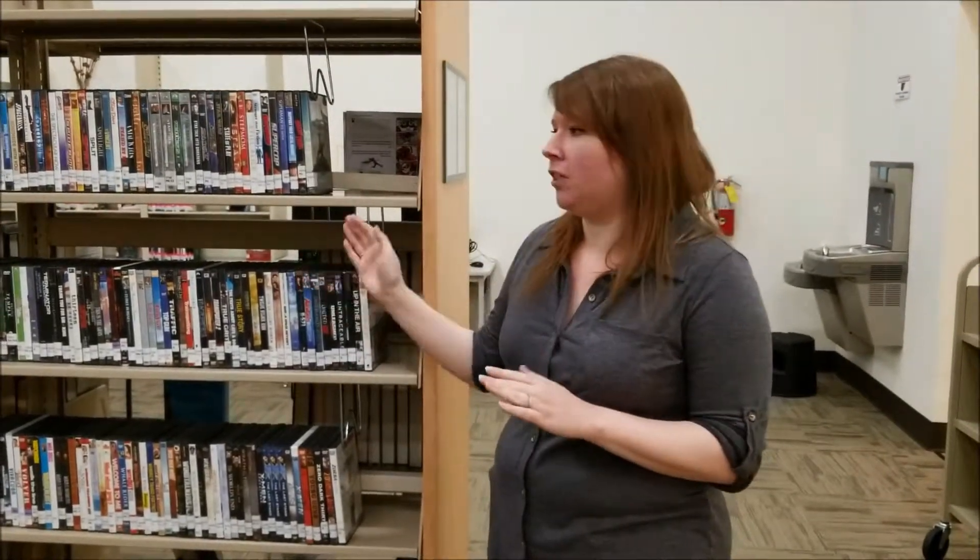The Aloha Community Library has a lot of services available, including books and movies. One very popular aspect of our collection is our DVD and Blu-ray collections. We have movies for adults and children, TV series, nonfiction — anything you want. We're also part of the Washington County Cooperative Library Services, so if there's not something here for you, we can order it from another library.